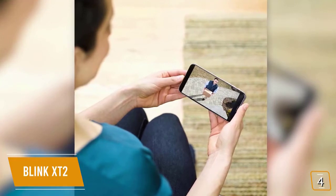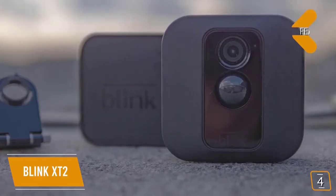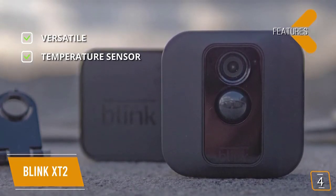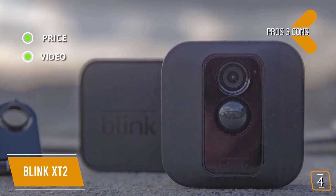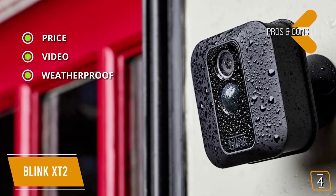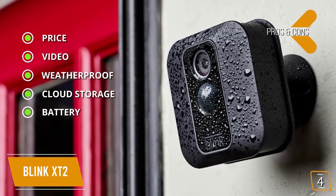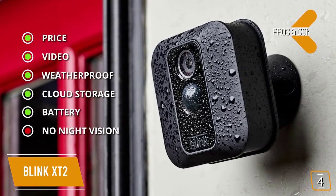Since Amazon now owns both Blink and Ring, you can also link the X-T2 to the Ring app to use its neighborhood watch feature. Key features: versatile — works both indoors and outdoors. Temperature sensor — set upper and lower thresholds and be notified when the ambient temperature falls outside this range. Pros: price — inexpensive. Video — records 1080p video. Weatherproof — rated IP65, protected from dust ingress and low-pressure water jets. Cloud storage — 2 hours of free cloud storage. Battery — runs on 2 AA batteries and can last up to 2 years without replacement.